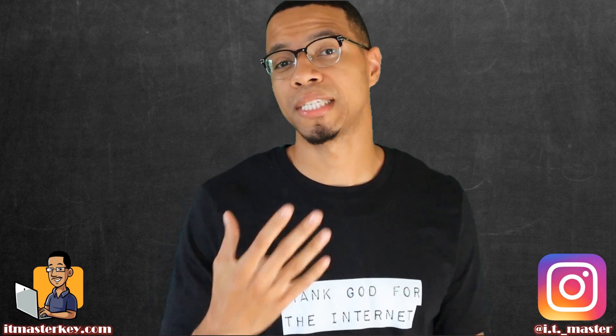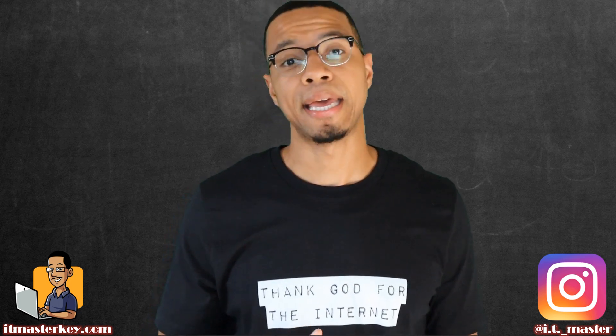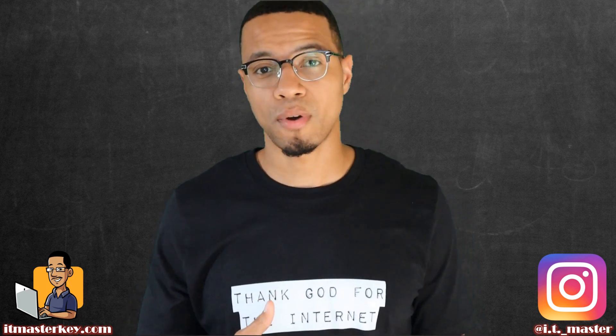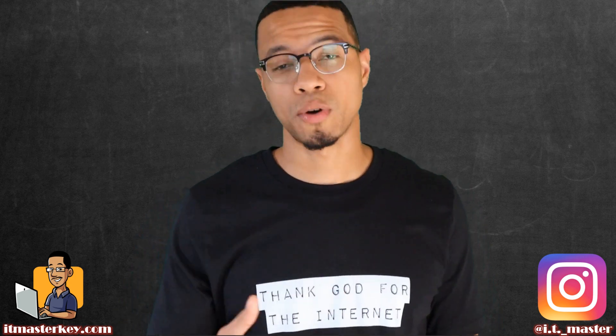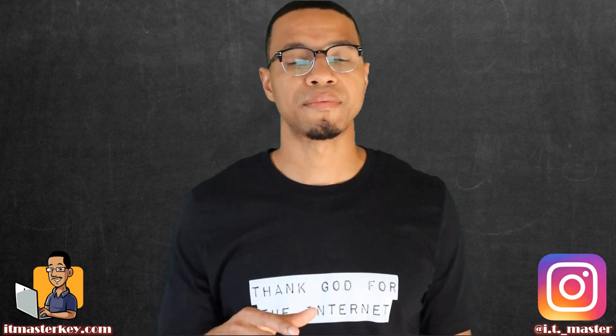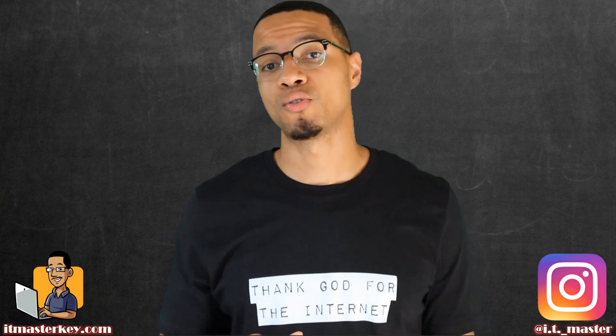CompTIA is going to be coming out with a new version of the Security Plus exam in November. So a big question is: should I take the version that's out right now, or should I wait until November to take the new version? The current version that's out is the 501. It came out a few years ago around July 2017 and it isn't set to retire until July 2021.